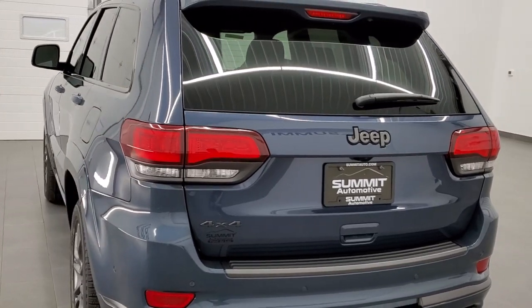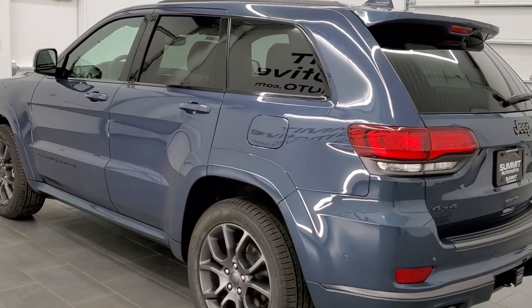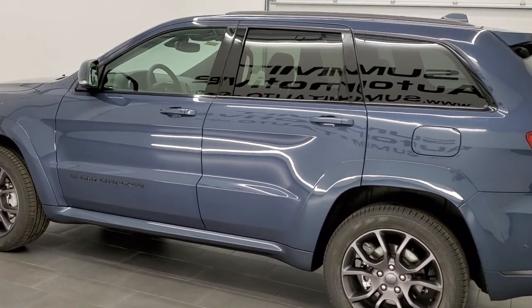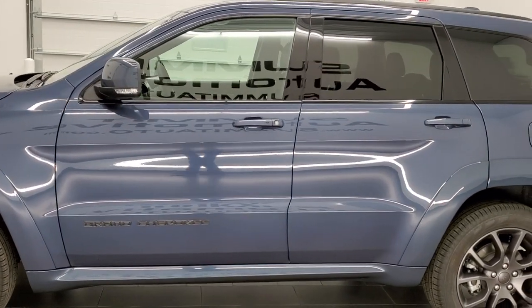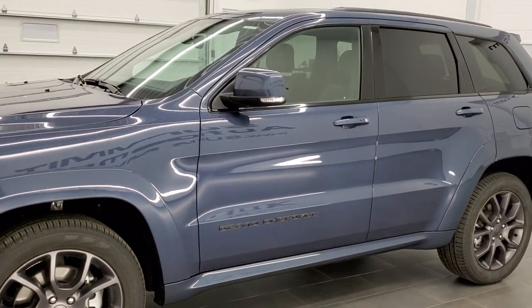This vehicle has the 5.7-liter V8 Hemi motor, which pumps out 360 horsepower and 390 foot-pounds of torque. It's going to get you 22 miles per gallon on the highway, 14 city, for an average of 17 miles per gallon.